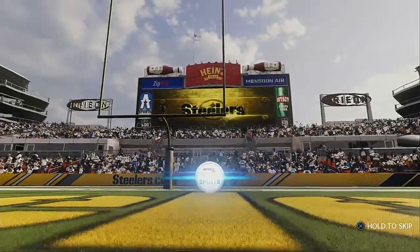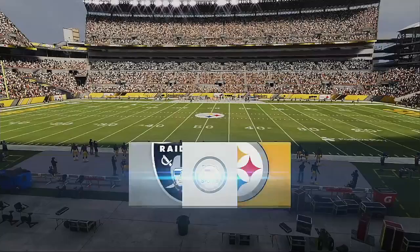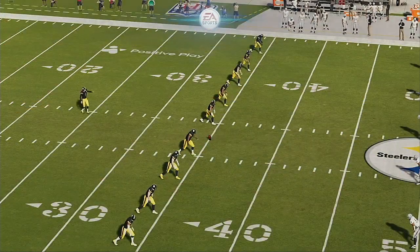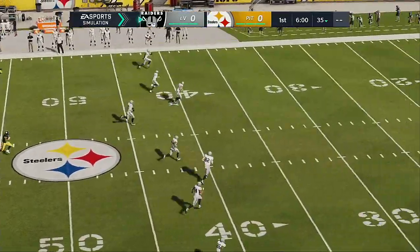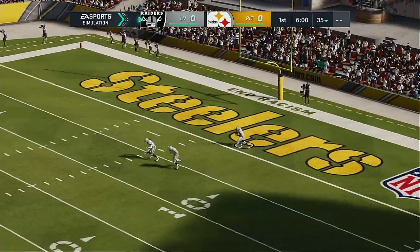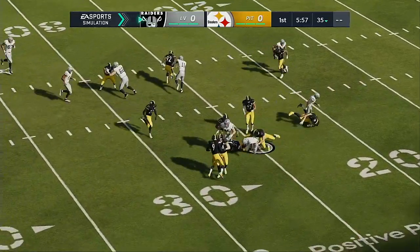We are at the confluence of the Ohio, Allegheny, and Monongahela Rivers at Heinz Field in Pittsburgh, PA. They love the black and gold here in the Steel City. A few moments ago, their Steelers emerged from the Heinz Field tunnel. They're set, we're set, as the Steelers are ready to do battle.